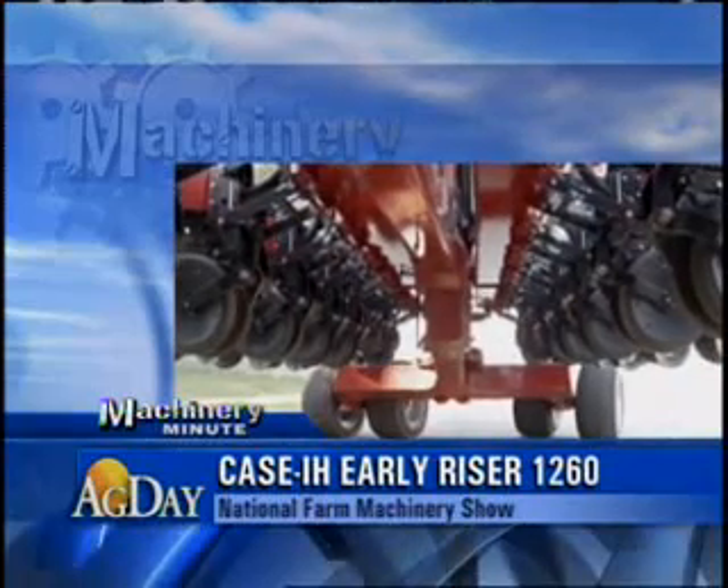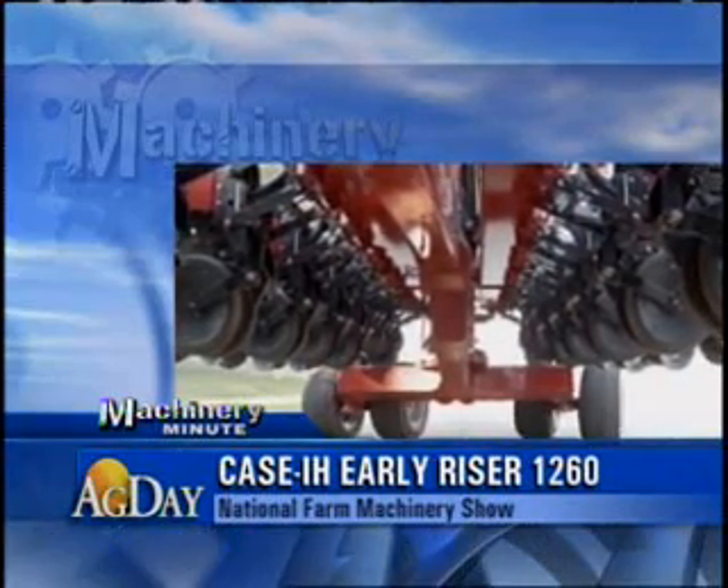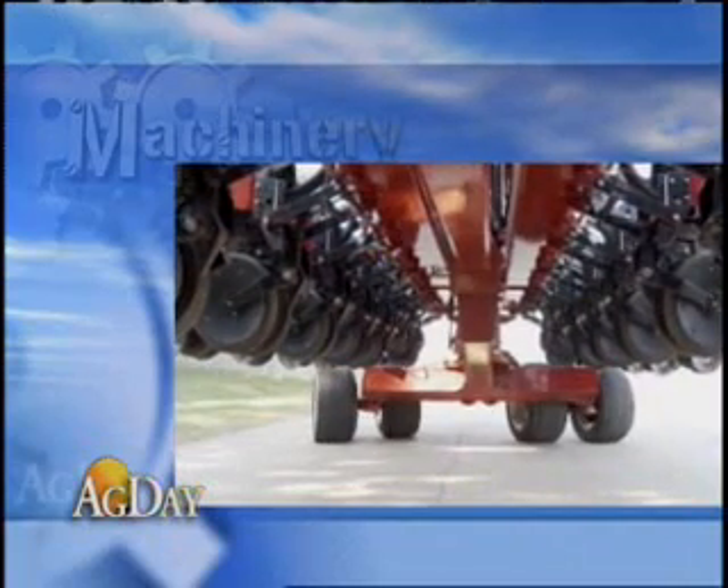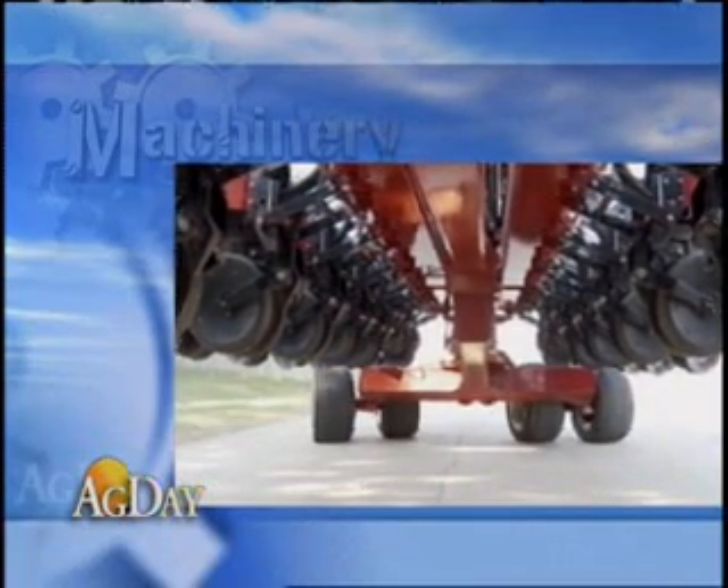Case IH offered its new Early Riser 1260, a front fold that comes in 32 and 36 row options. The design is focused on maneuverability.